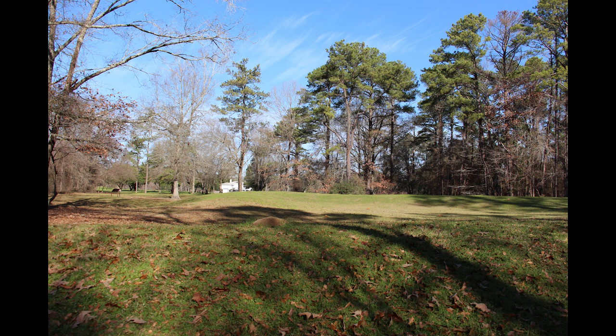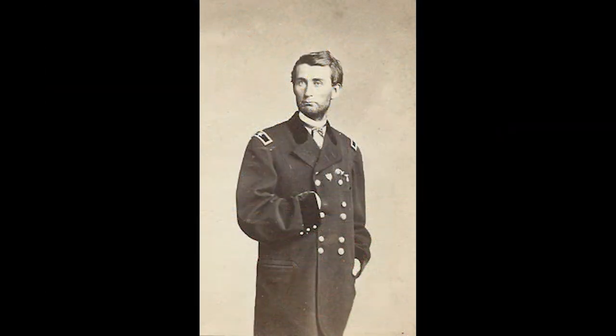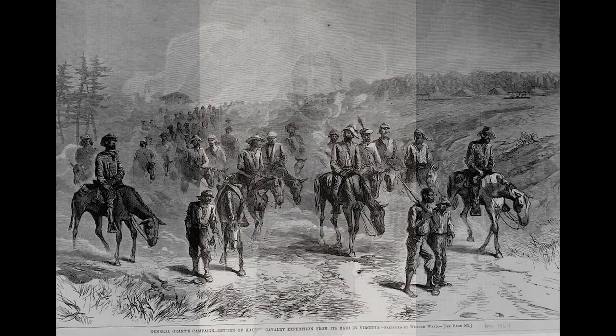By November 21st, 1864, Macon was ready for Sherman's arrival. Having reached Clinton, Kilpatrick had to defend the infantry against an assault by Wheeler's cavalry. On November 21st, Kilpatrick sent Colonel Smith D. Atkins' 2nd Brigade, which included the 92nd Illinois Mounted Infantry,